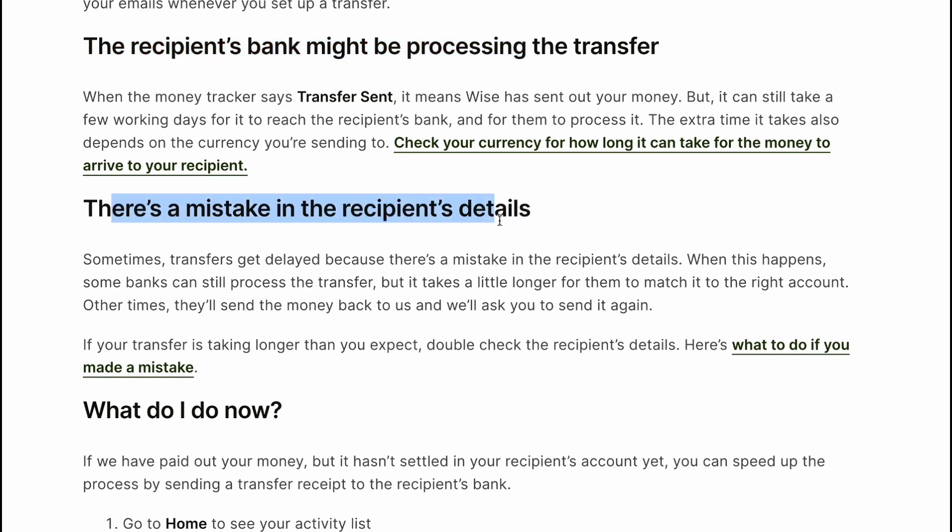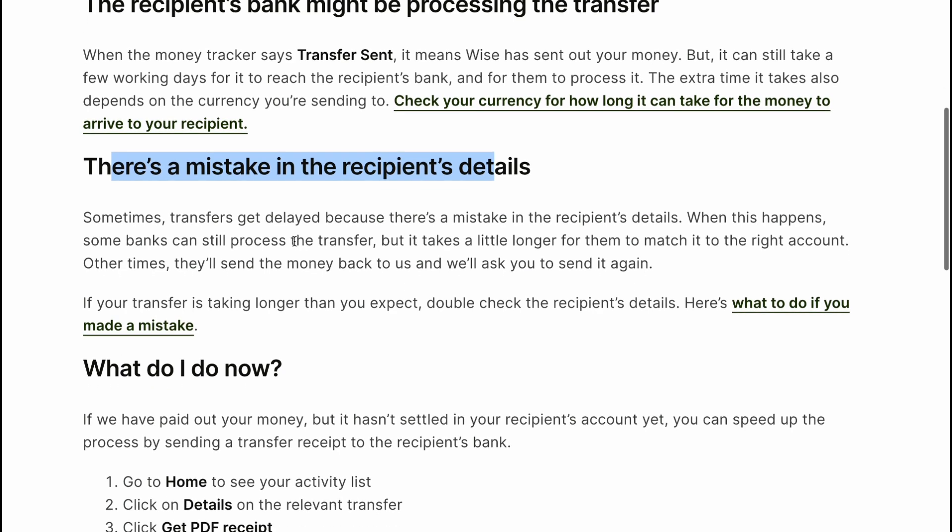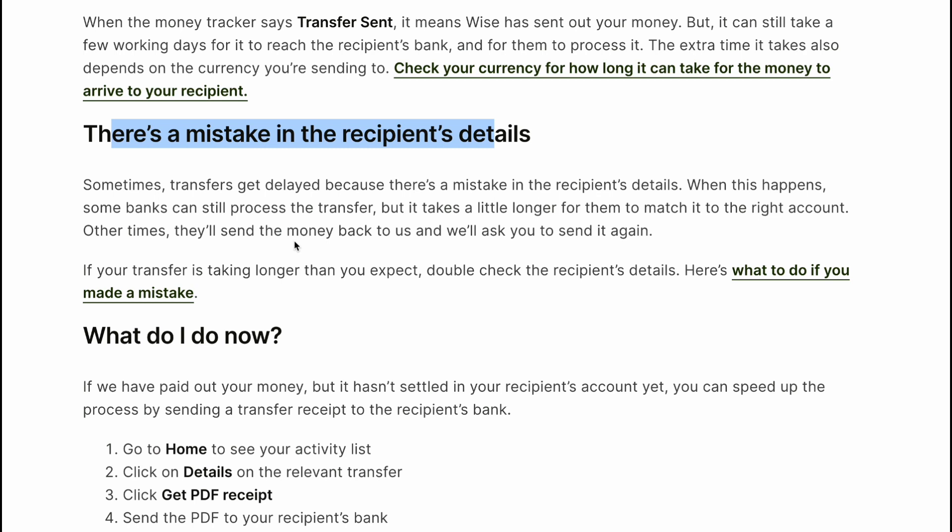There is a mistake in the recipient's details. Sometimes transfers get delayed because there is a mistake in the recipient's details. When this happens, some banks can still process the transfer but it takes a little longer for them to match it to the right account.